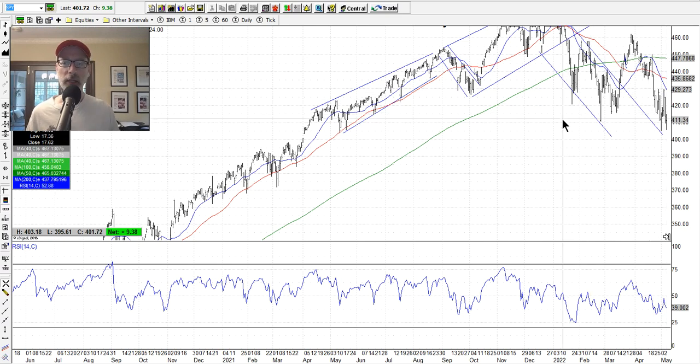It probably looked like more selling was coming, unfortunately. What we really need is that one-day capitulation washout to find a bottom — that's when everybody sells on the same day, the market gaps open and goes lower, everyone gives up and throws their hands up. We get this huge long one-day bar, volume spikes, everyone panics, and that's exactly where the bottom shows up.